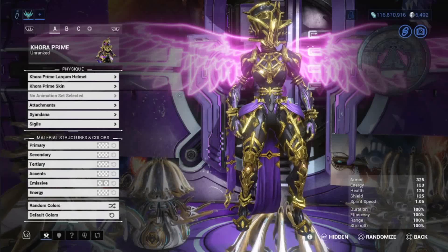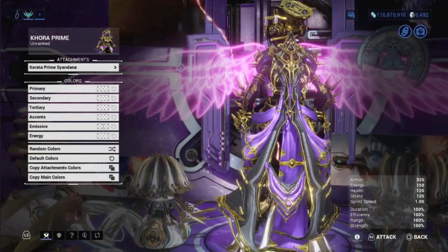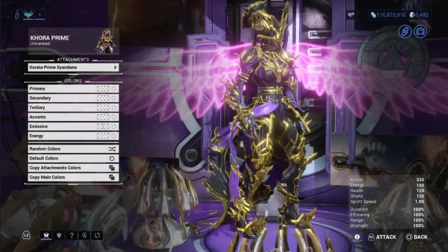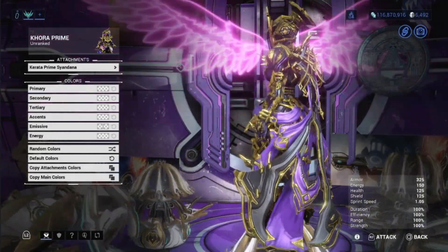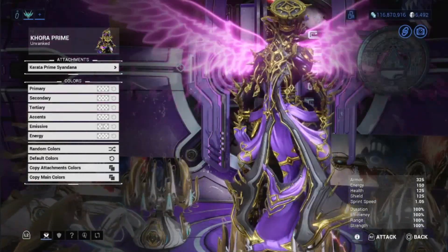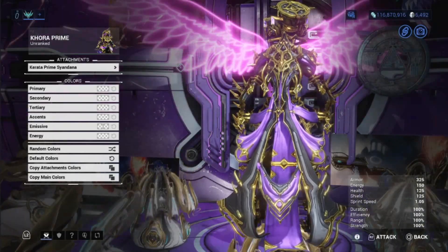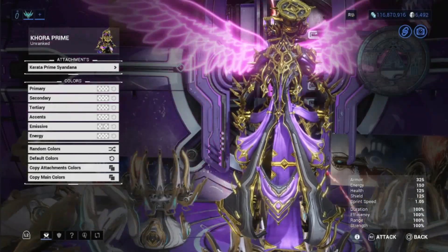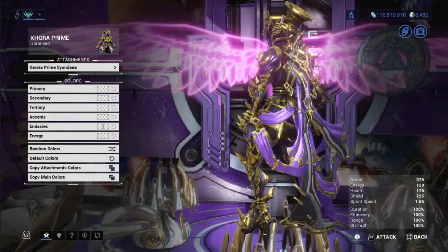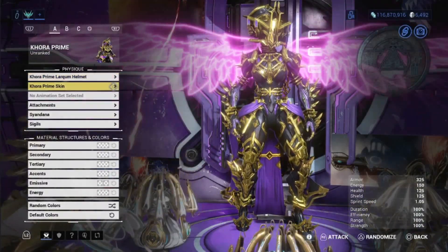The helmet — not bad. Then we have the Karata Prime Syandana. It looks actually amazing. It's not attached — if you see that purple attachment there, that's not part of the Syandana. It's actually part of Khora. There is a purple lining down both sides of the Prime Syandana that is part of its attachment, but not the long piece you see dangling — that's actually part of Khora, which makes the whole design of Khora Prime even more crazy.